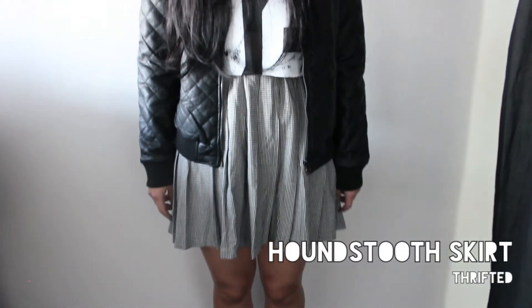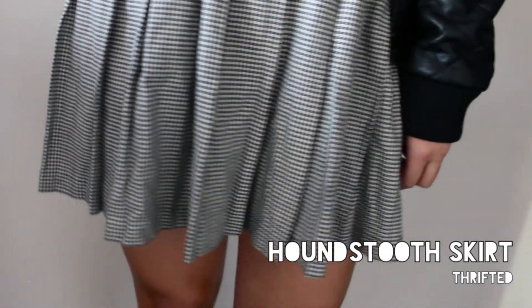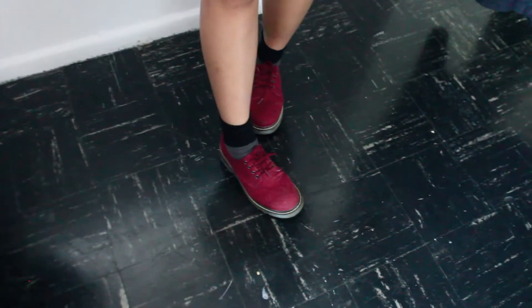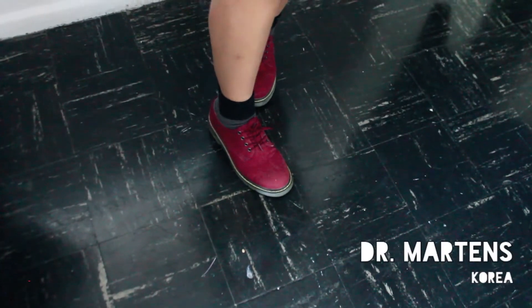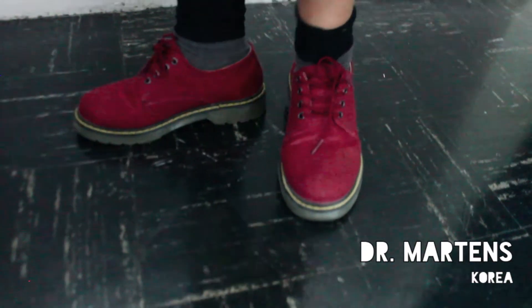The thrifted piece is this houndstooth skirt, and this is perfect for the fall because it's thick and the pattern is houndstooth. Because the outfit is pretty dark, I thought I'd bring some color by wearing my Dr. Martens dupes that I've been wearing constantly.